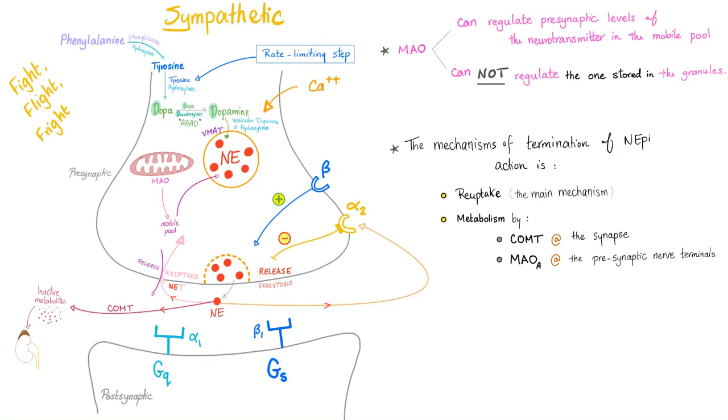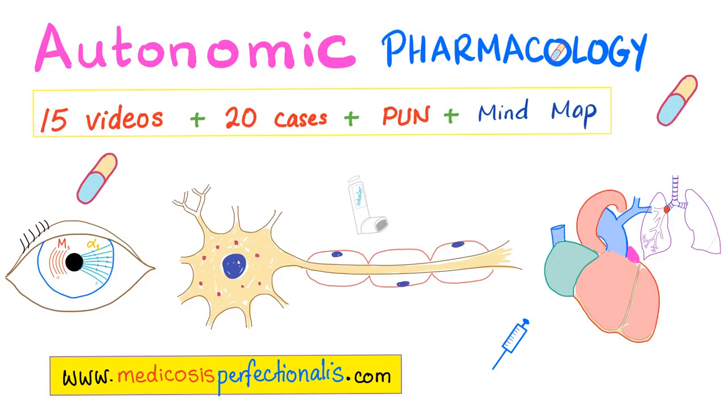Quick notes: the MAO enzyme can regulate presynaptic levels in the mobile pool, but it cannot regulate those stored in vesicles. You can take this further and learn about centrally and peripherally acting cholinergic antagonists, nicotinic agonists and antagonists, muscarinic agonists and antagonists, alpha agonists, alpha blockers, beta agonists, beta blockers — in my autonomic pharmacology course. Go to medicosisperfectionist.com and download it today — it's on sale.